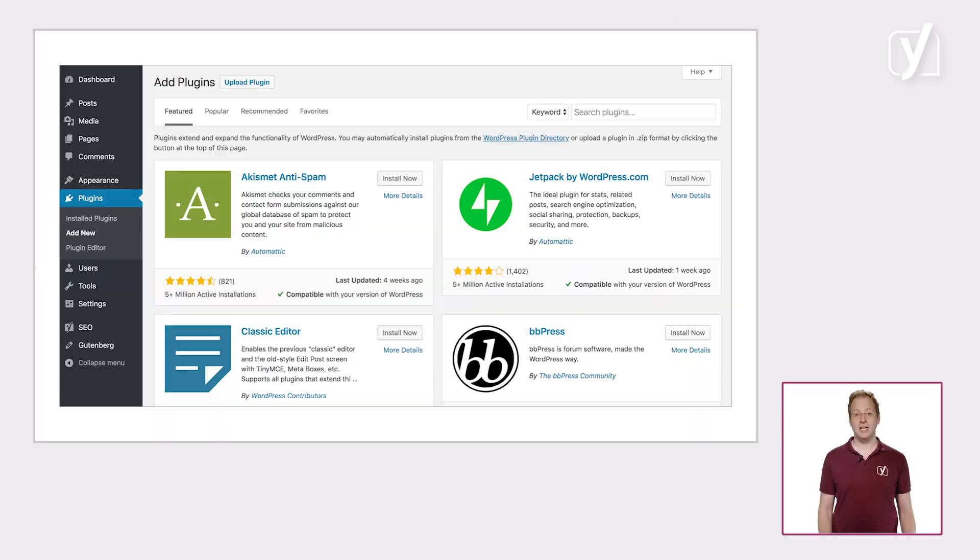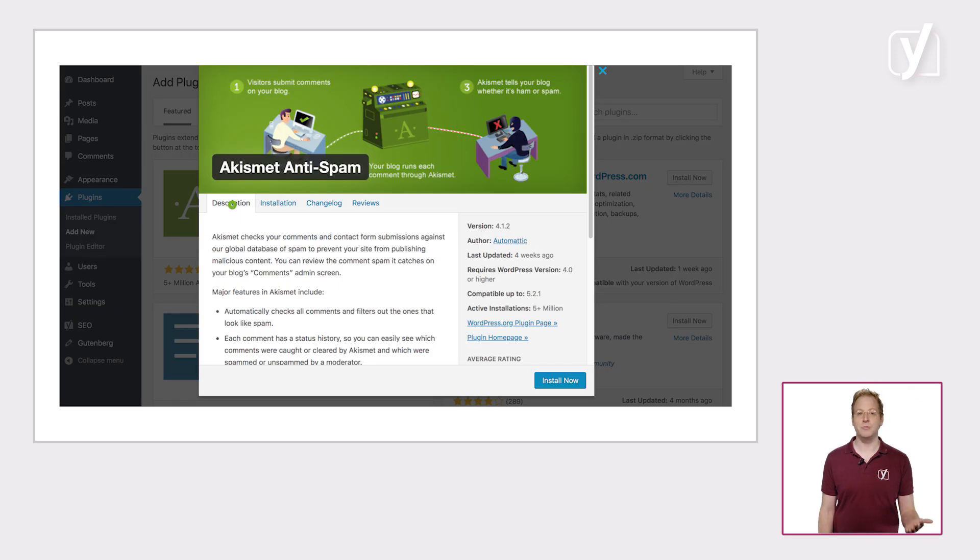Just know that it's really worthwhile to check whether there are any plugins that could make your life easier. Chances are there will be loads of them. Just click Plugins in the admin menu and you'll have access to a huge list that you can check out and explore. Clicking on the plugin name triggers a pop-up in which you'll find a description of what the plugin does, including reviews.